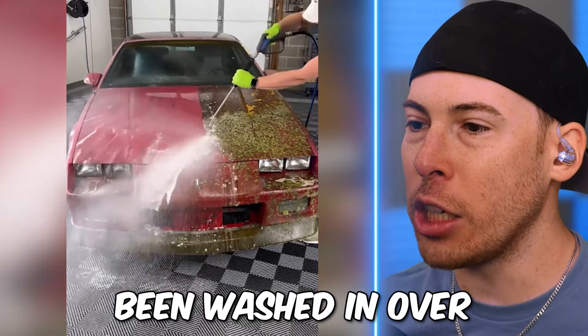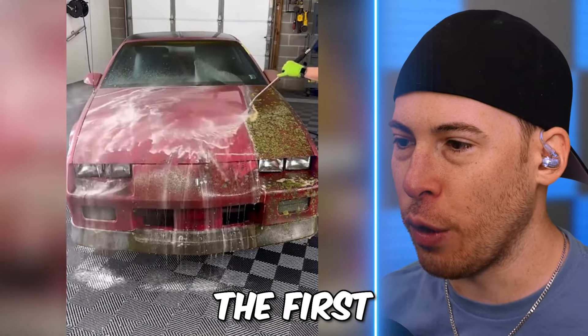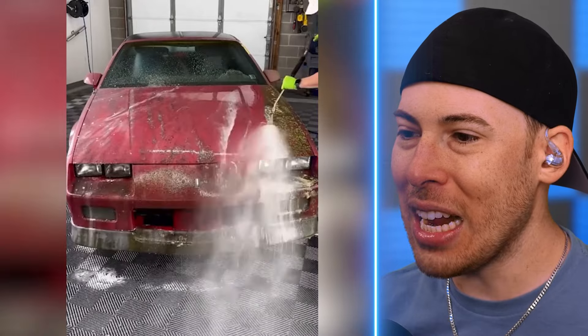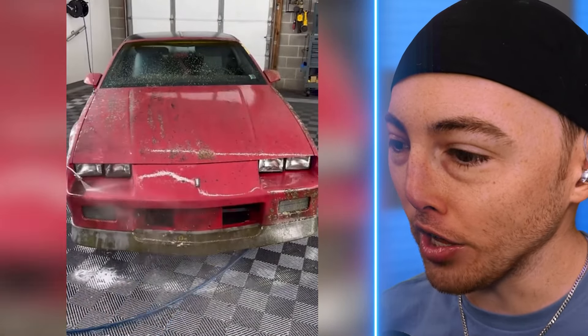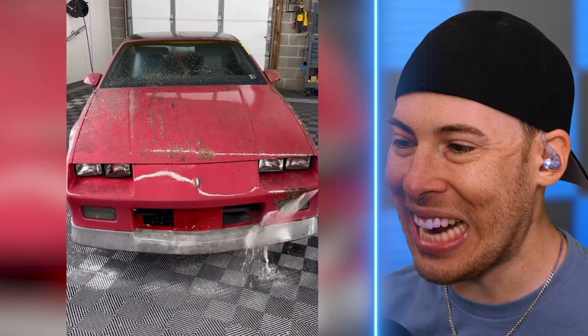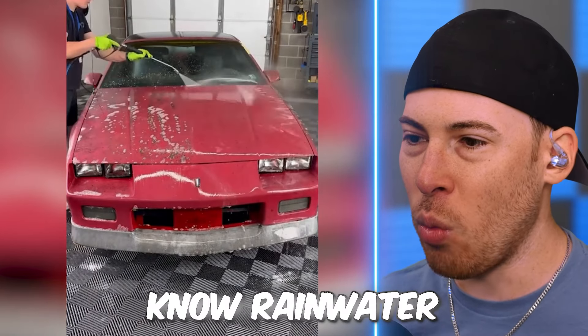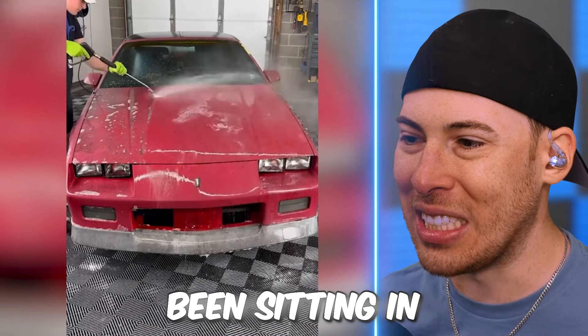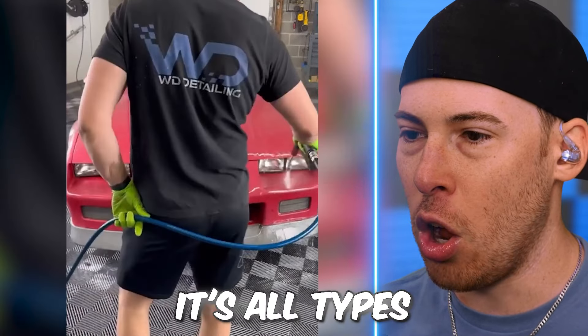This car hasn't been washed in over 12 years and it's now being washed for the first time. It's not even just dirt — that's an entire tree, algae, and fungus growing on this thing. I can't imagine how dirty the inside of the car is, or the engine area. Rainwater will eventually get in there if it's been sitting in a field for years.